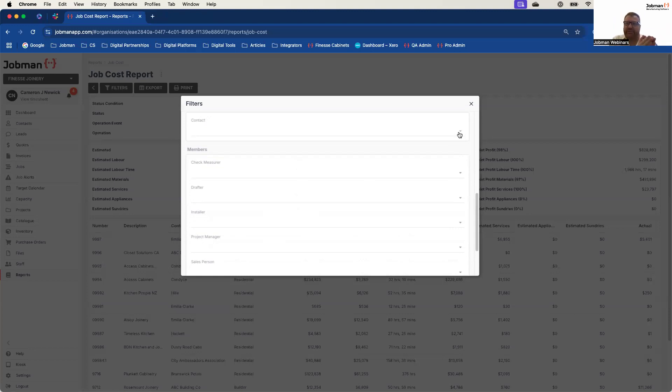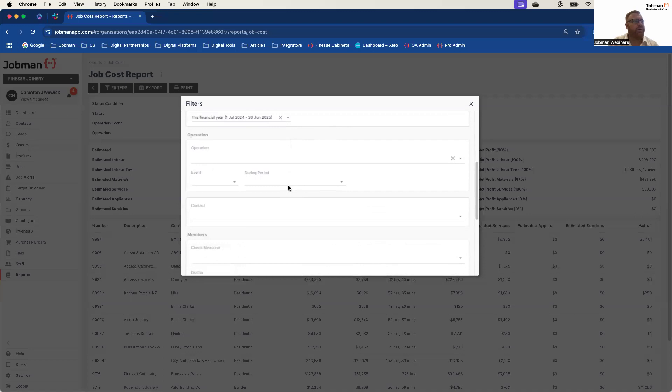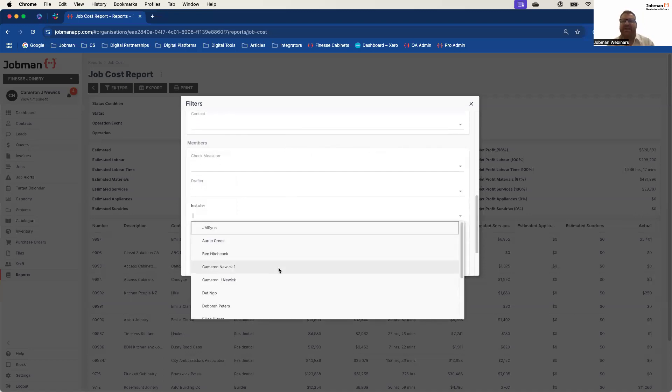Often when people are utilising our CRM services, what they're really trying to do is build a way to report cleanly on different types of work. For example, 40% of your business might be account-based — commercial, continuous work, or government work. You can break it down on that contact specifically. You can also utilise member types and members to really break that information down even further — for example, all of the jobs run this year that have the operation 'install' where the installer is specifically a particular person. That's how granular you can get with our system.